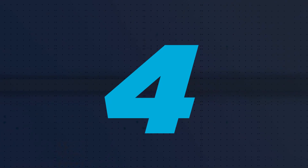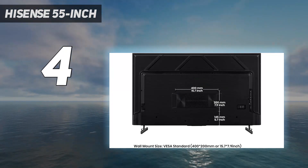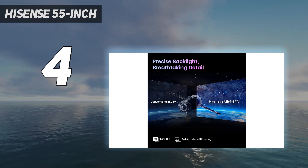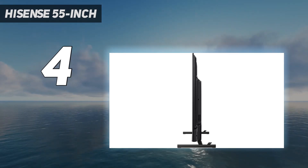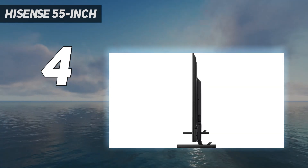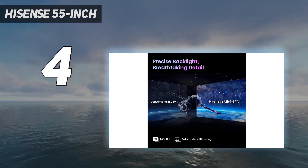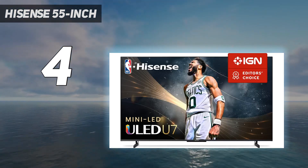Coming in at number four, the Hisense 55-inch U7K — if you want high-end performance without high-end prices, or if you watch football in mostly bright rooms, check out the Hisense U7K. It's cheaper than anything recommended above but delivers picture quality almost as good as the Sony X93L/X93CL. It has a great Mini LED backlight providing incredibly bright highlights and deep blacks with barely any blooming around bright objects in dark scenes. Football looks great, and its fantastic reflection handling lets it look its best even in very bright rooms. The U7K has very good image processing overall, so sports from streaming platforms are mostly free of compression artifacts.